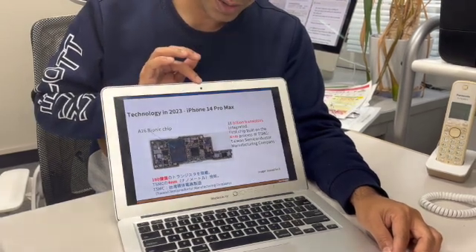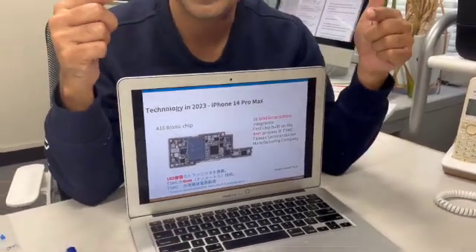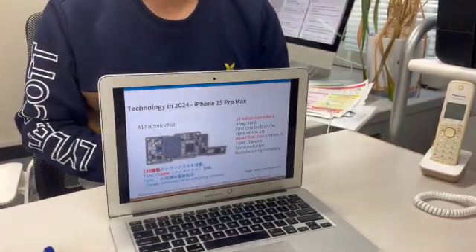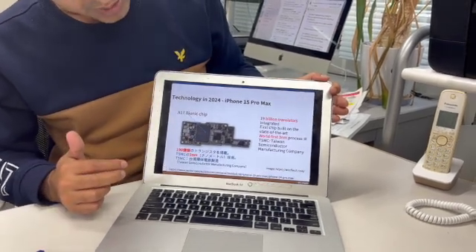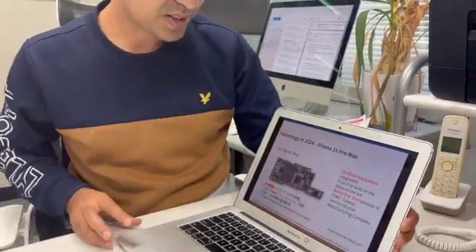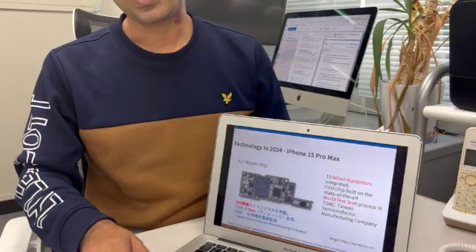The number of transistors reached 16 billion, gradually increasing every year. Moving to the next one, the iPhone 15 Pro Max in 2023 — last year had 19 billion transistors and the world's fastest three nanometer technology. Now let's move to the slide and discuss these changes.